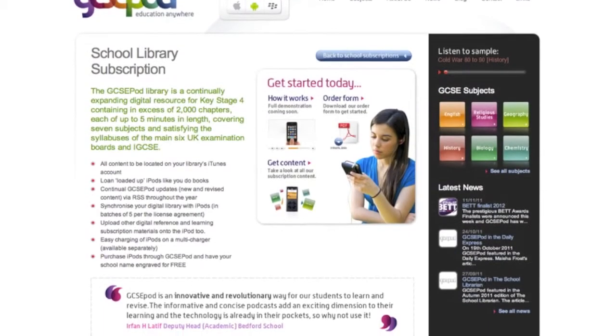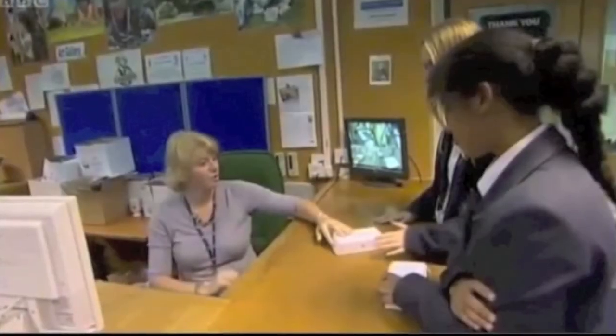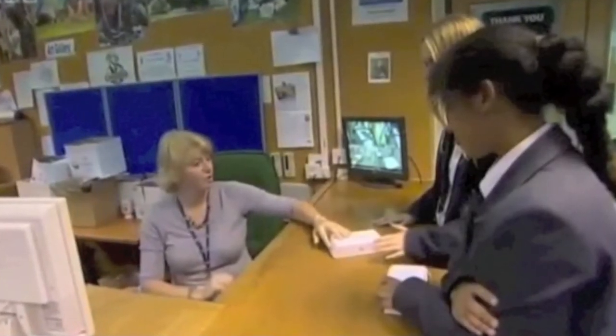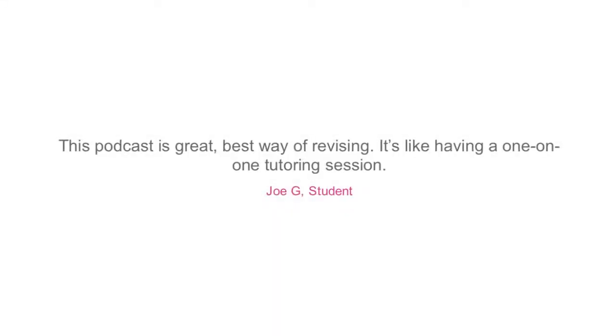We also offer a library subscription. This allows students to borrow iPods preloaded with podcasts from the school library just like a book. Here's what students and teachers are saying about GCSEpod.